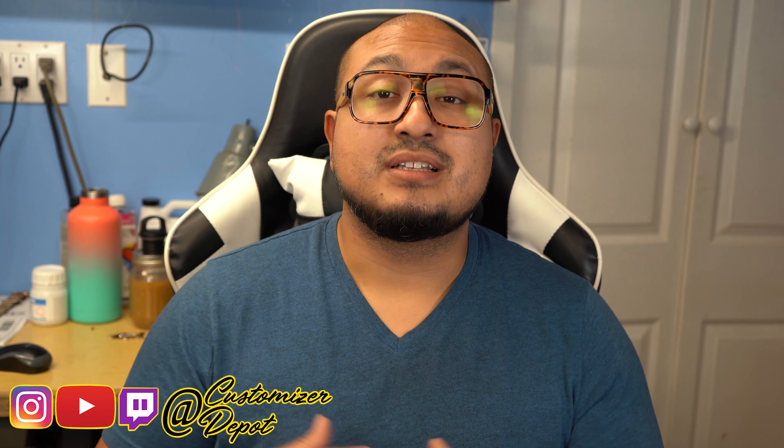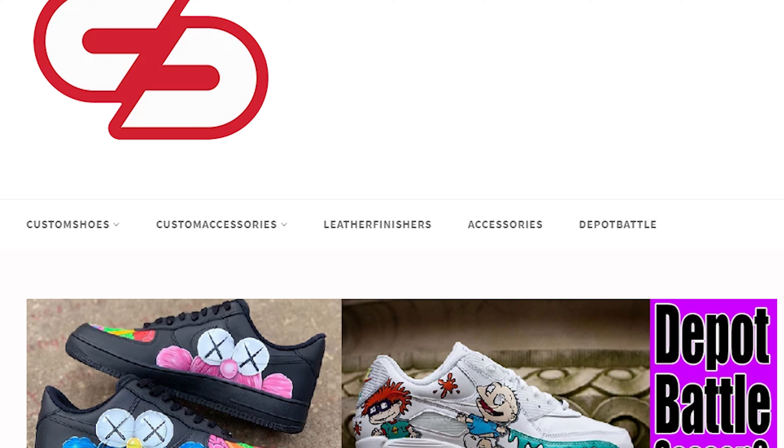Before I get into that, I really wanted to say thank you so much to all of you who participated last week during the Depot Battle for the best customs of the week. Shout out to all of the other customizers that did a fantastic job, and I hope you guys bring the same intensity for week two as you did for week one.